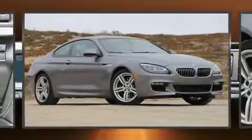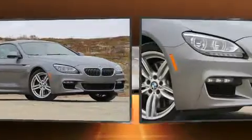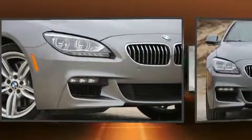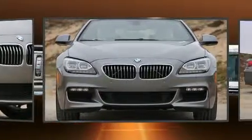Get excited about the 2014 BMW 640i. With less than 40,000 miles on the odometer, this vehicle offers power, spaciousness, and durability in a refined and innovative package.